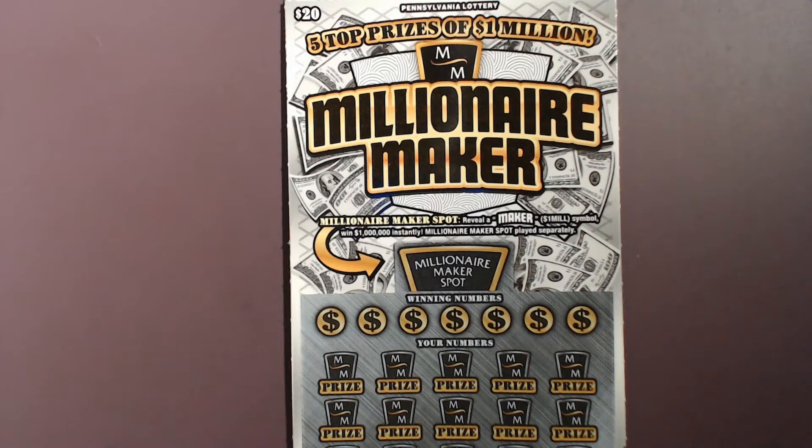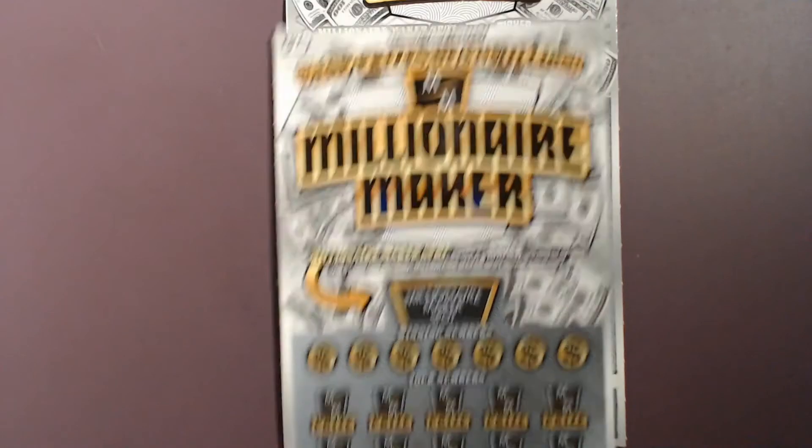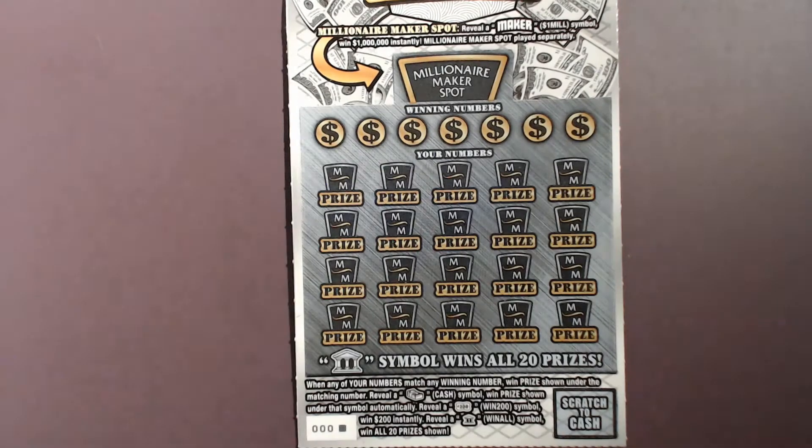The way you play this game: up top in the Millionaire Maker spot, we're looking for a maker symbol — if you get that, you win $1,000,000. Down below you've got your typical matching numbers game. Match a number and win the prize. If you get a cash symbol that's an auto win, the $200 symbol is an instant win for $200, and the bank symbol wins all 20 prizes. The overall chances of winning are 1 in 3.21.